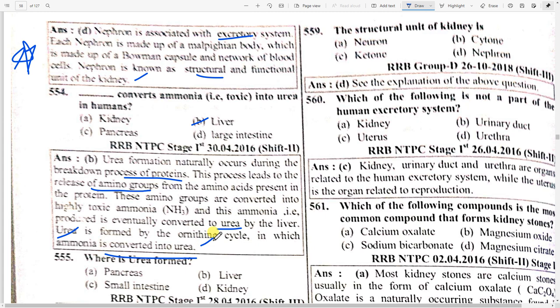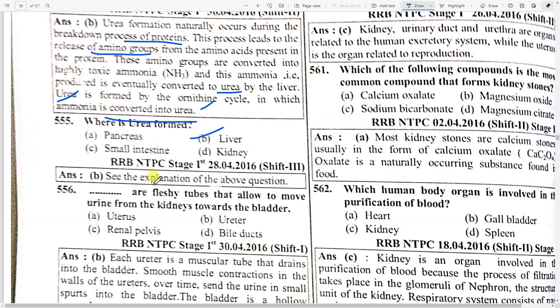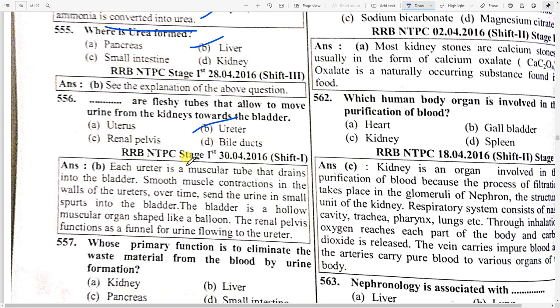Urea is formed in the liver. The fleshy tubes that allow urine to move from the kidneys towards the bladder are option B — ureters. Each ureter is a muscular tube that drains into the bladder. Smooth muscle contraction in the walls of ureters sends urine in small spurts into the bladder. The bladder is a hollow muscular organ shaped like a balloon.